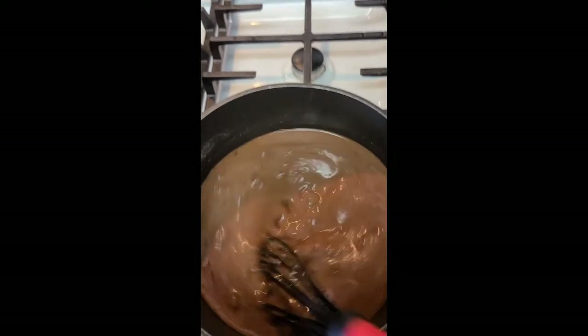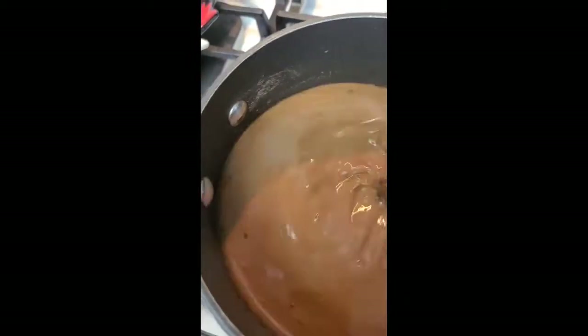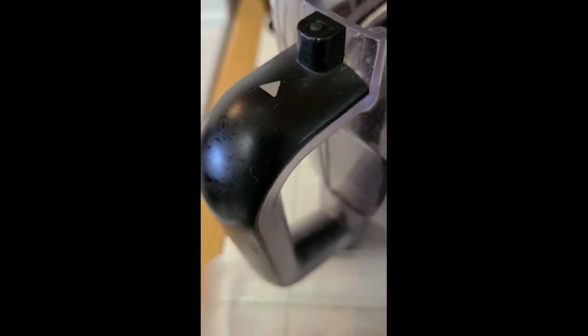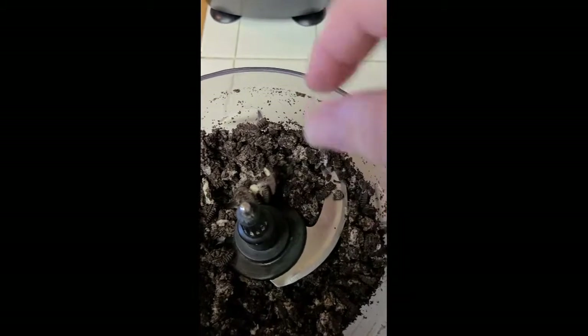I'm just going to keep whisking it until it's nice and creamy. While this is thickening on medium heat, I'll get some Oreo cookies in the food processor and just break them up a little bit — not really crumbs, just a bit broken. I'm going to put about 15, 20, maybe 25 Oreo cookies in there and crush them a little bit, just nice big pieces.